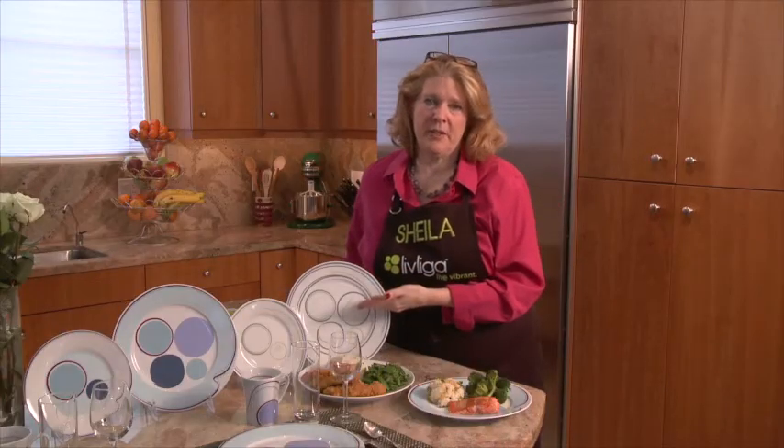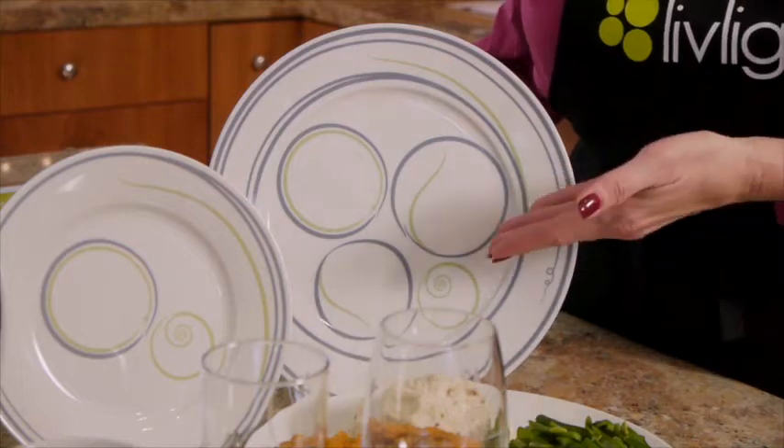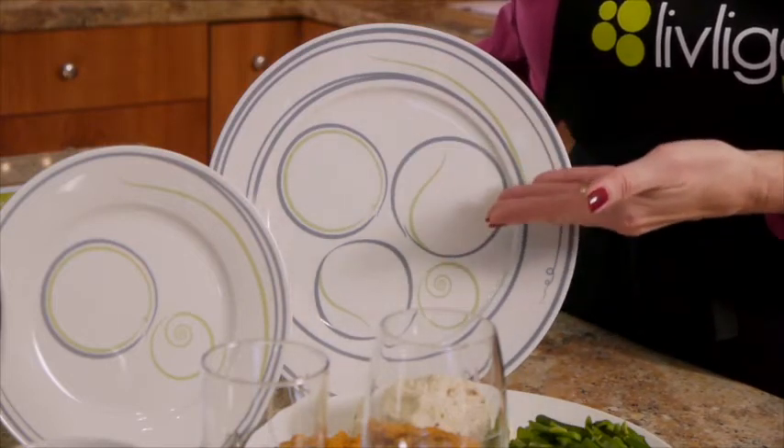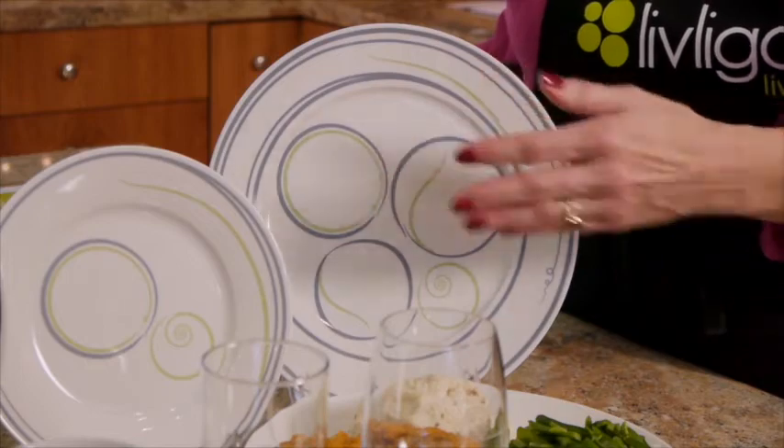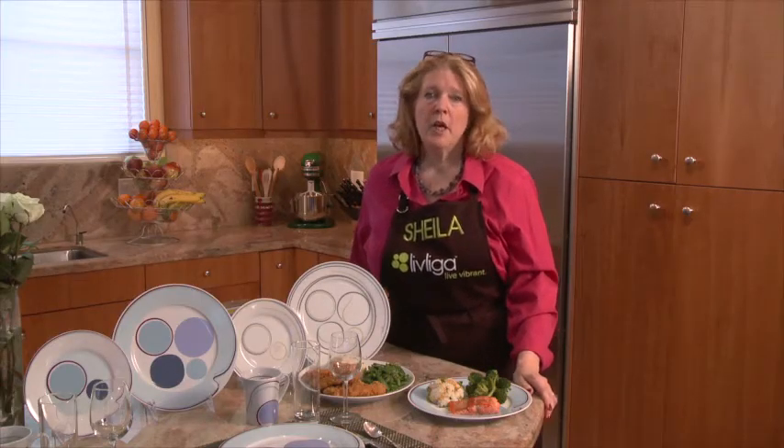For example, we should be eating twice the amount of vegetables and fruits as any other foods, which is visually displayed on the LibLiga plates through the design. This is the fruits and vegetables icon — see how much bigger it is than the carbohydrate icon? Our bodies are most in need of colorful foods, which can be found in our fruits and vegetables.